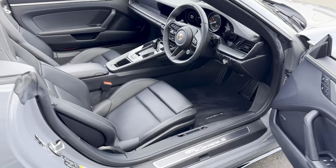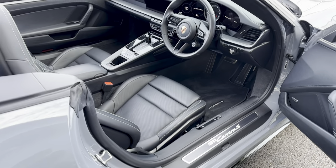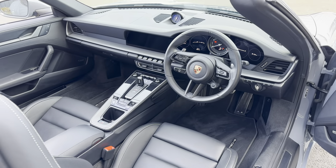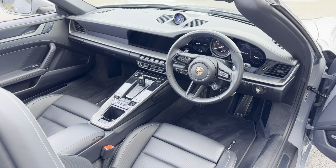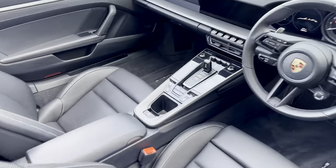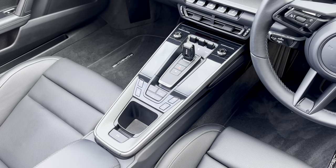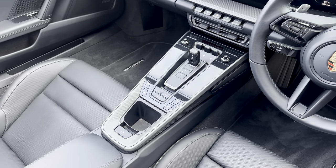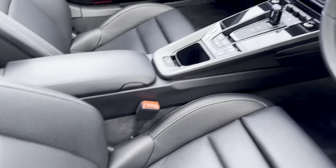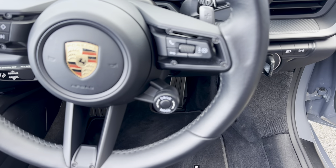Inside the car there are illuminated tread strips in brushed dark silver or dark aluminium. This car has done just 7,000 miles and it's a one-owner car. It's got ventilated seats, heated seats, and the Sport Chrono package, which is pretty important on these — that's the little button just there.